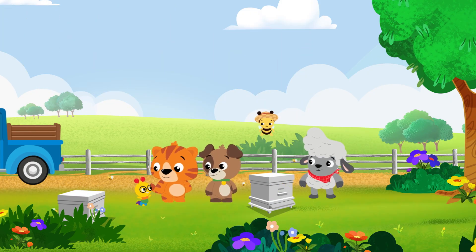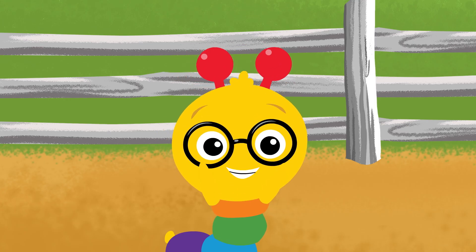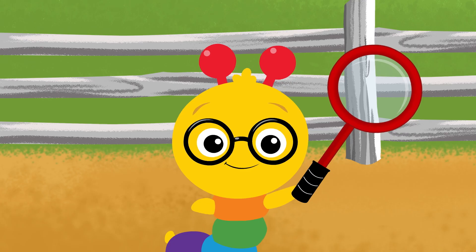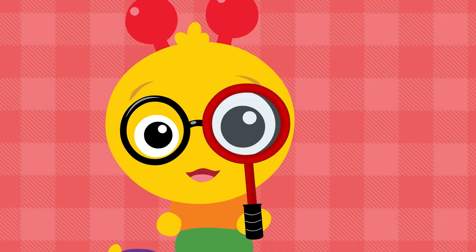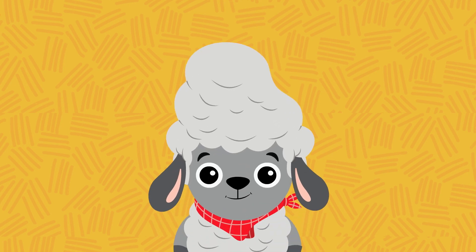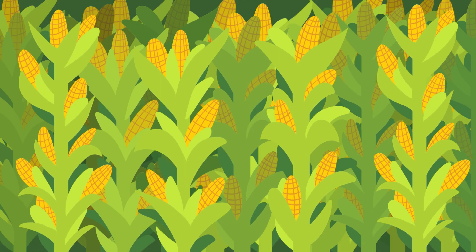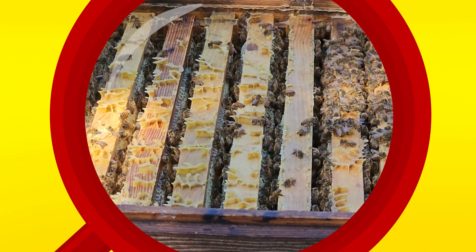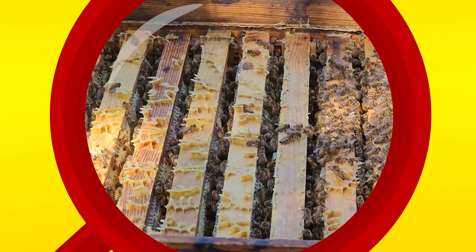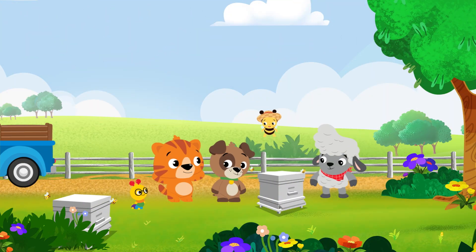Now that we've listened to the bees buzz, let's use our eyes to see them. Should we take a closer look? When you're feeling curious and you want to know, take a closer look and your mind will grow. There are many types of bees — bumblebees, carpenter bees — but these are honeybees. They make the honey for the farm.